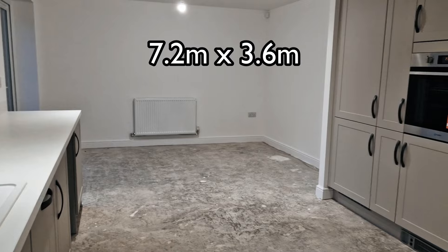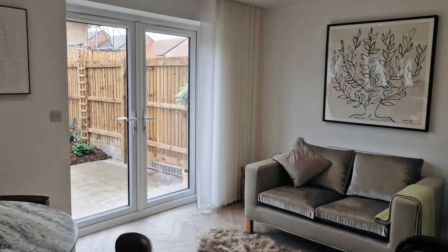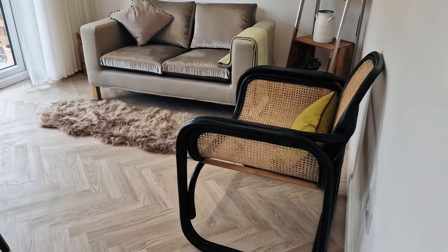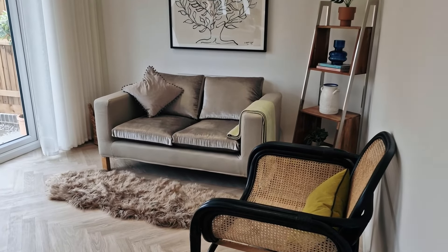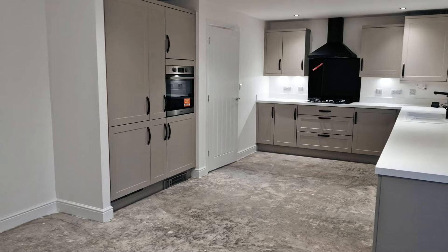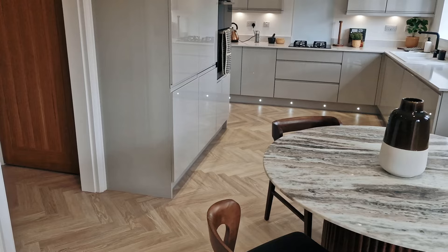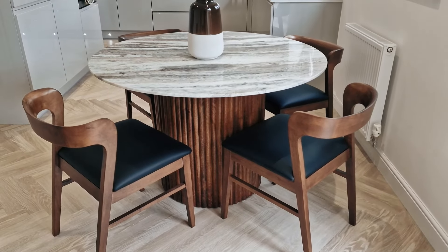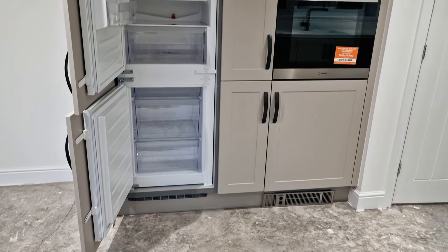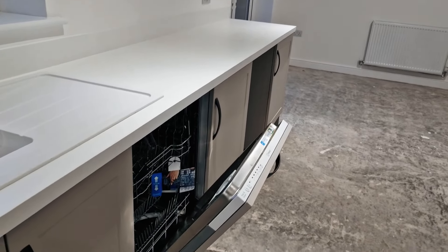French doors to the garden at the end there. Just to envisage how this may look in a more finished way, this is a similar sized kitchen in a different property. This is the view from the other side — spotlights to the kitchen there as an included extra. Again, just to give an idea of the finished look from a similar kitchen. Back to Plot 57: as standard is the fridge-freezer, the Indesit oven, and the dishwasher again as standard.